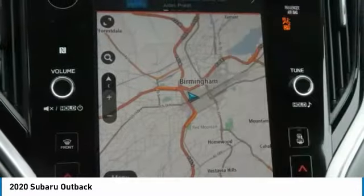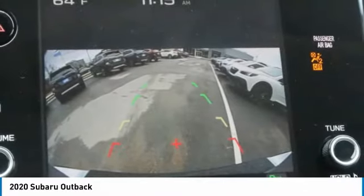Fog lights, mirror memory, remote trunk release, and headlights auto off.